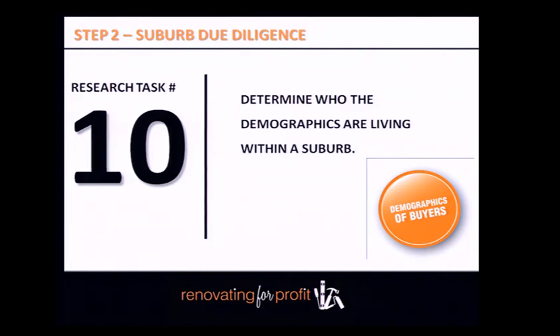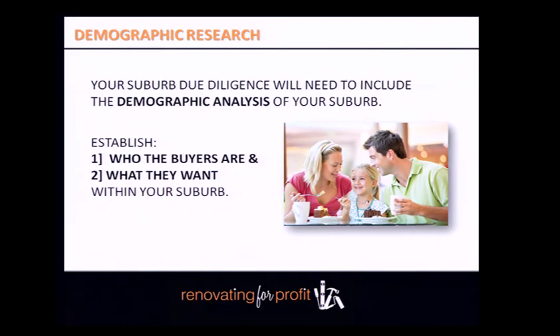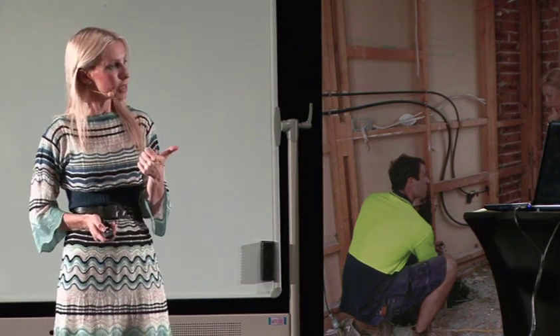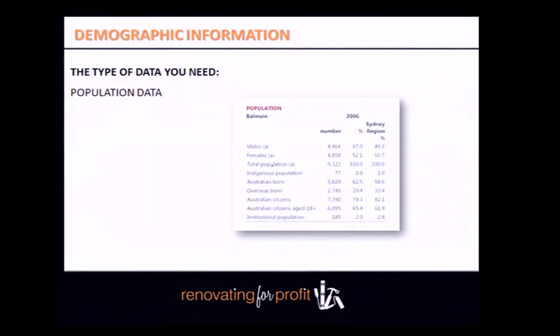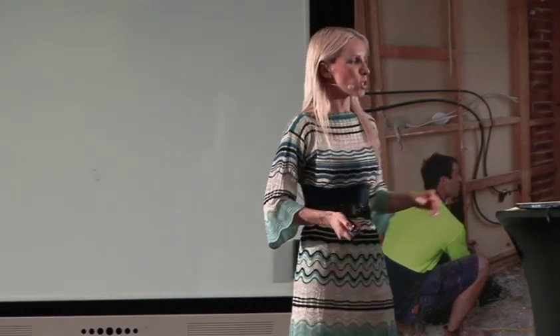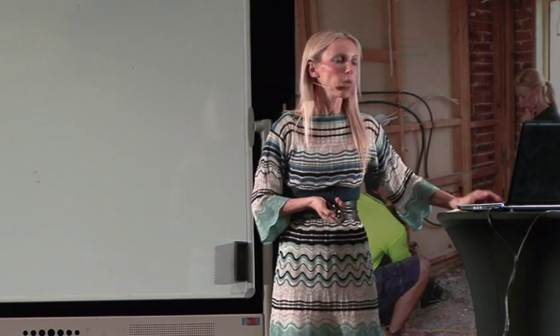Determine who the demographics are living within the suburb. This is really important — it shows who's actually buying there. These demographic reports give you a glimpse of the people, and you'll confirm this further by attending open for inspections. You want to work out who the buyers are and what they want. The type of data you need includes population data — how many males, how many females, and whether it's heavily skewed one way. For example, Roselle has the highest proportion of single females of any suburb in Australia.